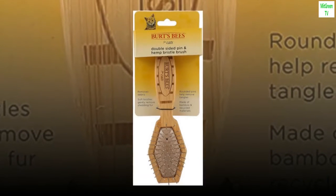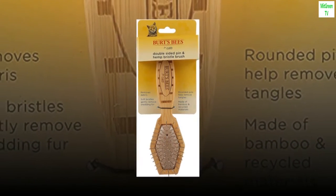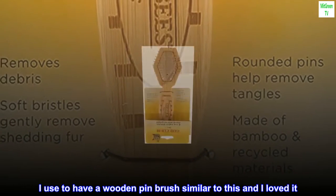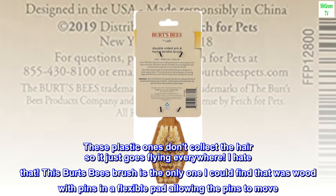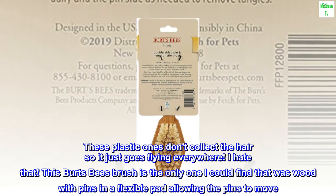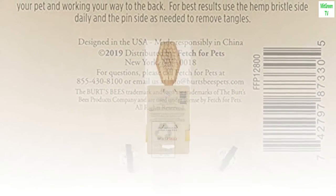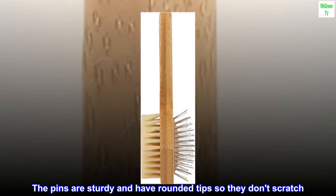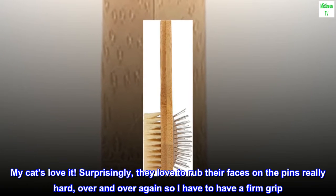Top reviews from the United States. It collects the hair instead of repelling it like the plastic ones do. I used to have a wooden pin brush similar to this and I loved it. These plastic ones don't collect the hair so it just goes flying everywhere — I hate that. This Burt's Bees brush is the only one I could find that was wood with pins in a flexible pad, allowing the pins to move. It collects the hair and it's easy to clean out. The pins are sturdy and have rounded tips so they don't scratch. My cats love it.